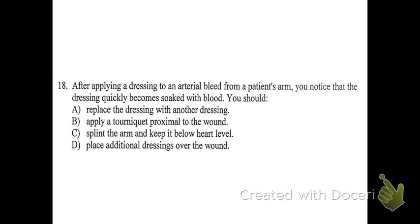Number eighteen: after applying a dressing to an arterial bleed from the patient's arm, you notice the dressing quickly becomes soaked with blood. What should you do? Answer D. This is a basic content question. Just like with any patient who's bleeding through a dressing, you put more dressings over the wound — you don't remove the original dressing. If that still doesn't work, you apply a tourniquet.